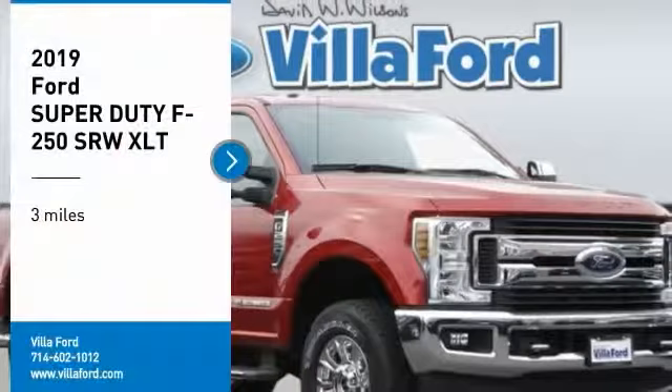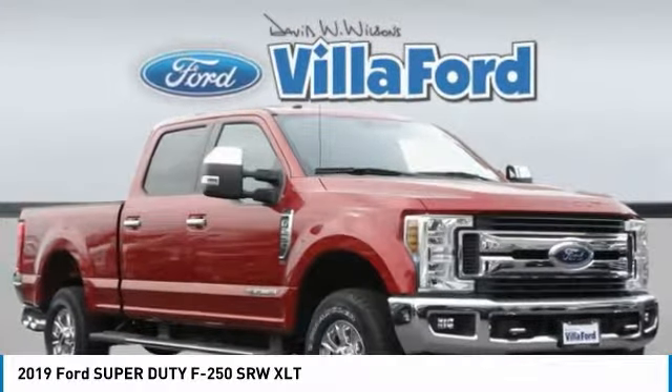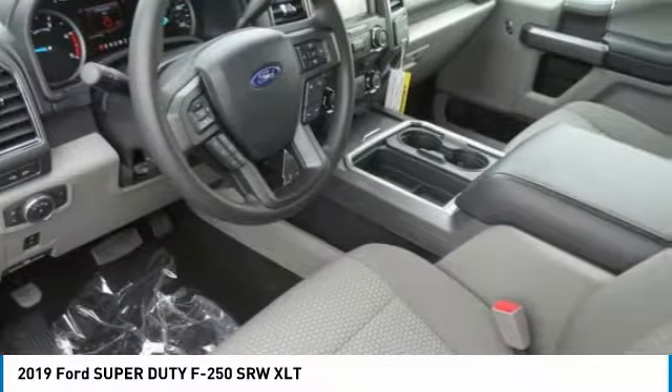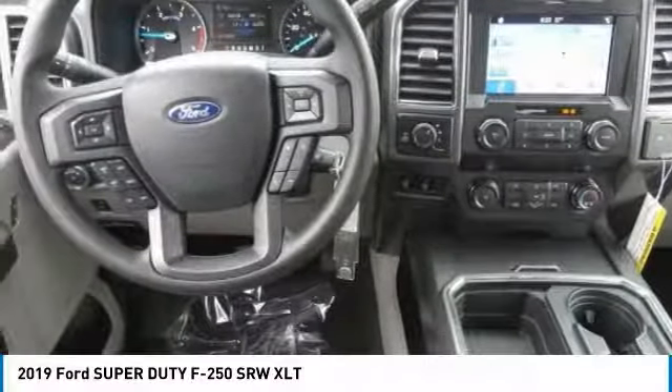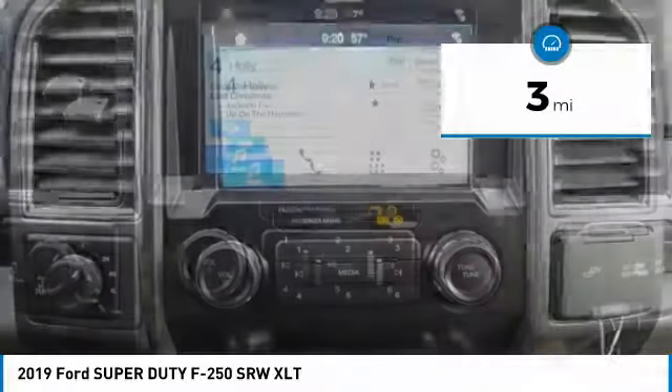Make a great choice today with the 2019 F-250 Super Duty. Head-to-head fuel efficiency, head-to-head towing, head-to-head torque — Ford F-250 Super Duty. This vehicle has less than 100 miles.